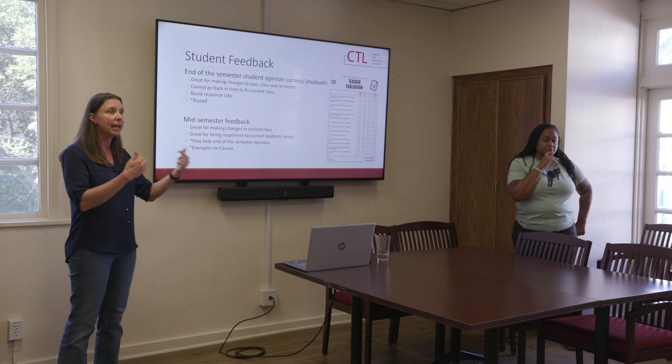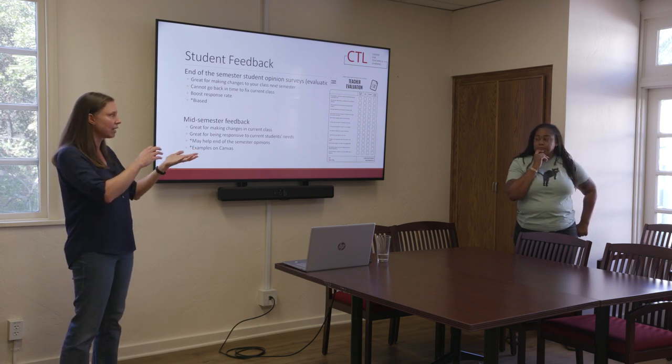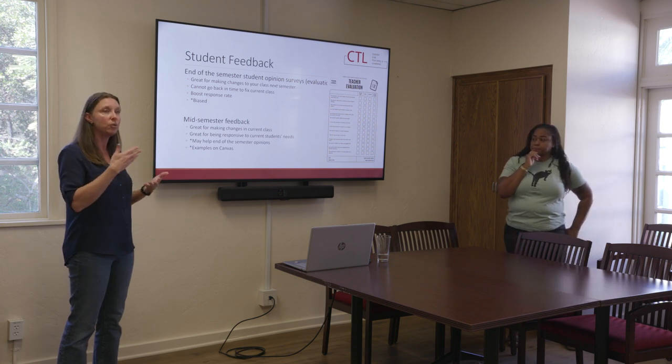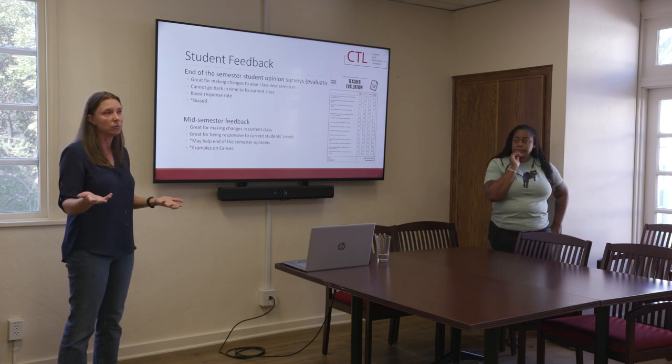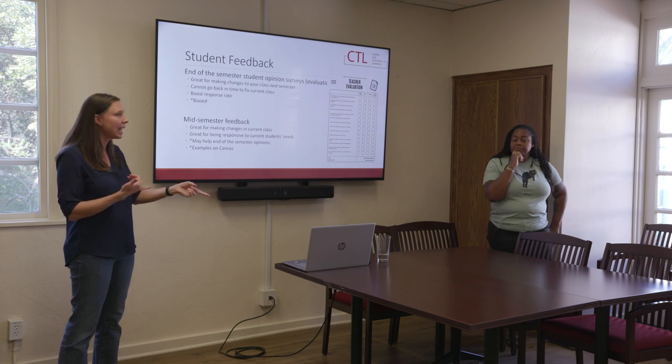Just two examples of ways you can roll this out now if you haven't already solicited feedback — things like a Canvas quiz, a Google Doc, or a Google form. Lots of different ways you can grab it. So a couple of things: we talked about end-of-semester student opinion surveys. Those for people of color, women, if you talk about race or any kind of forms of oppression in your class, the chances of your scores being lower are real.